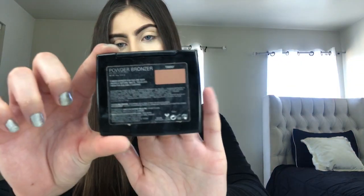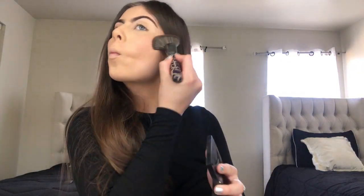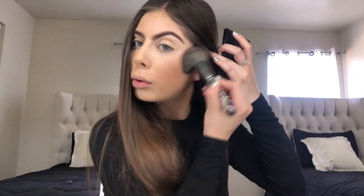So now for bronzer I'm going to be going in with my powder bronzer from Anastasia in the shade Tawny, and I'm going to be blending all the way from the top of my cheekbones to the bottom.